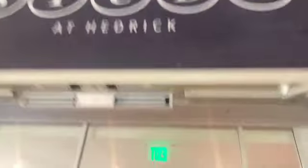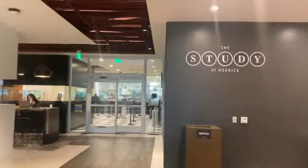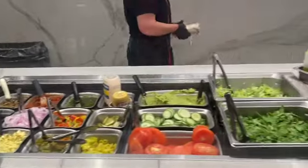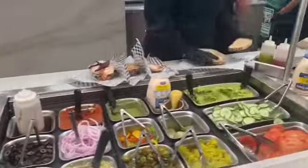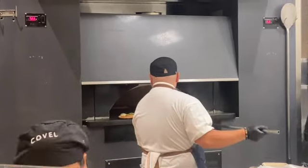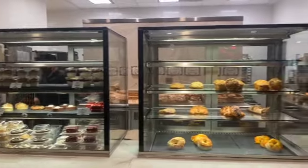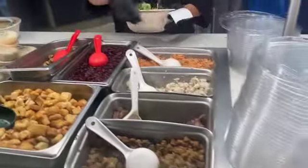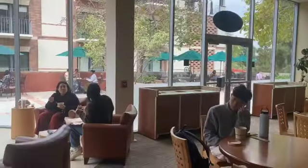Another classic at UCLA is The Study, located by Hedrick Hall. It's an awesome option if you're on the go or just want to sit in the fishbowl and study. They have sandwiches, salads, and pizza — the sandwiches are very top-notch. They also have a coffee bar where you can get bagels. Their bagel breakfast in the morning is very popular, but make sure you get up early because there's going to be a line.